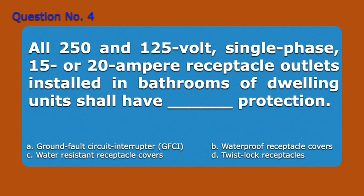Question 4. All 250 and 125 volt, single phase, 15 or 20 ampere receptacle outlets installed in bathrooms of dwelling units shall have blank protection. A. Ground fault circuit interrupter, B. Waterproof receptacle covers, C. Water resistant receptacle covers, D. Twistlock receptacles. Answer: A. Ground fault circuit interrupter.